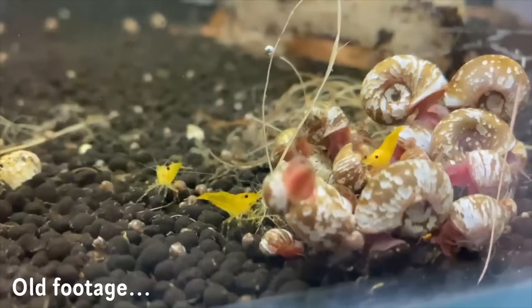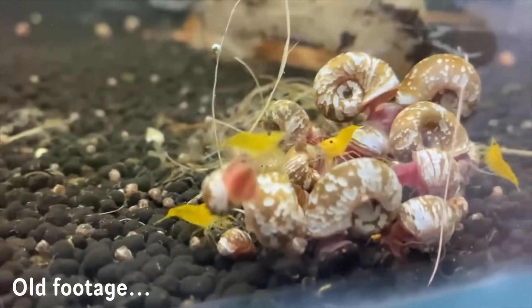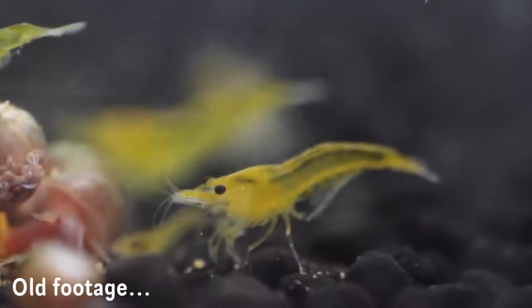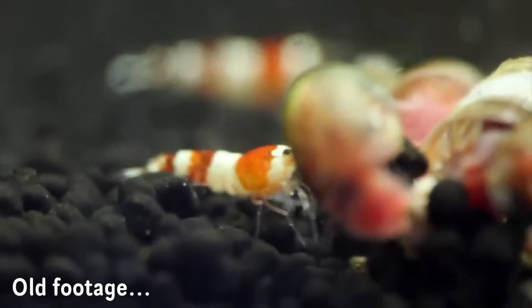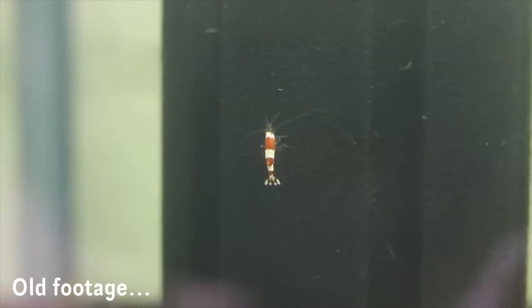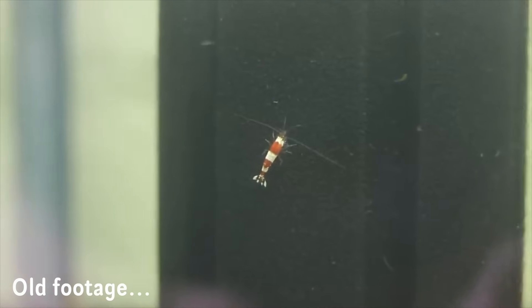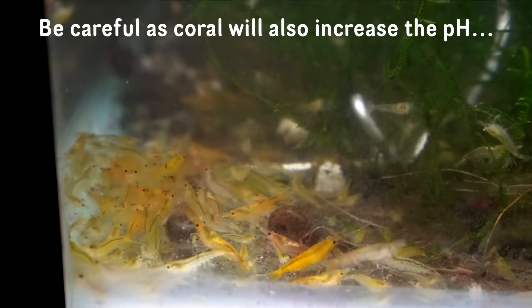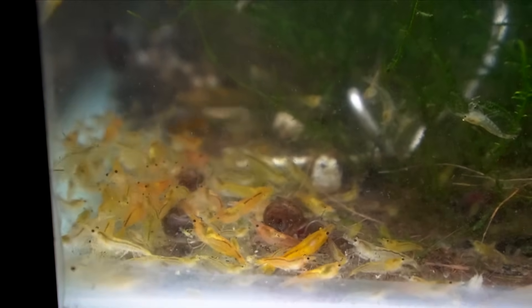When I first got my shrimp I had all of them on shrimp substrate, but it wasn't working well because the neocaridinas were losing minerals — my relatively soft tap water had minerals getting sucked out by the substrate, so they would die when molting. In my caridina tank I was adding RO water during water changes, which caused a mineral deficiency. To fix the neocaridina tank I removed the shrimp substrate, left it bare bottom, and added crushed coral I found at the beach. This boosted KH and GH and led to tons of berried females and babies.